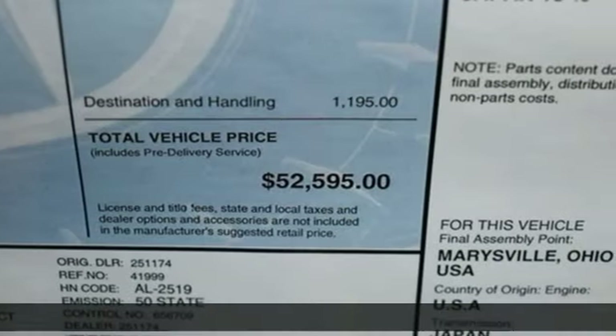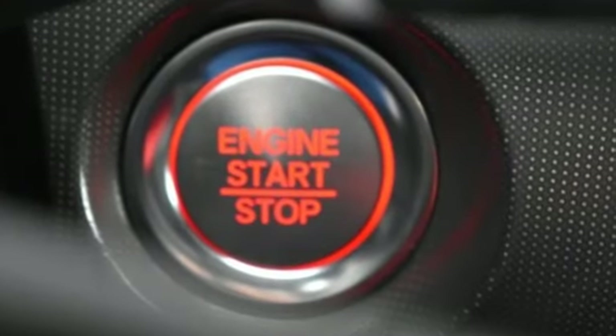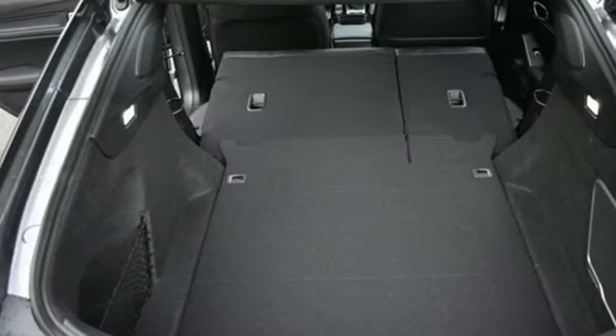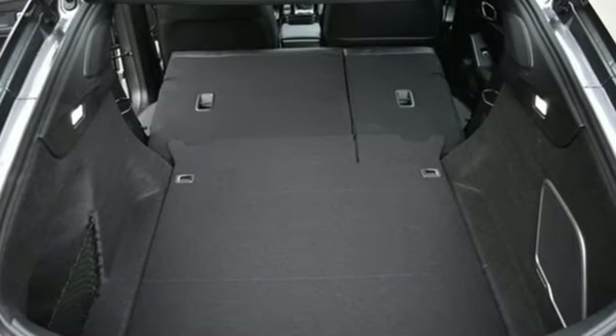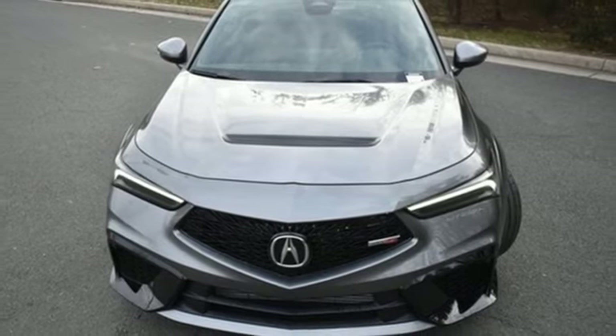A great vehicle is comprised of great features like these: streaming audio, inductive device charging, dual zone climate control, auto dimming rear view mirror, doors and push button start proximity key, and heated sport bucket front seats.